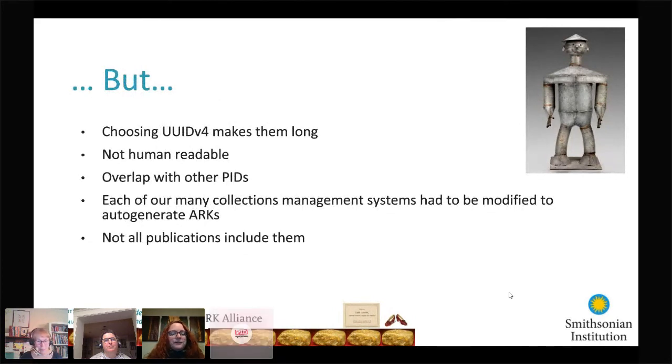There are some rusty spots to keep in mind. By choosing UUID v4s, it makes each ARC extremely long — an average of over 60 characters. They're not human readable, and while that is completely our preference as they're meant to be machine readable, during the adoption phase across the Smithsonian it made understanding and accepting them much more difficult, especially for domains that don't commonly use PIDs. Also, there is always overlap with other identifiers across domains, so there's often more than one PID per record — we store them all but flag the Smithsonian-generated one as preferred for exports to aggregators.